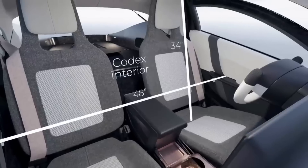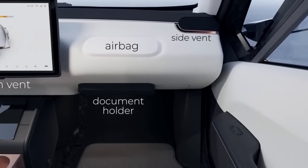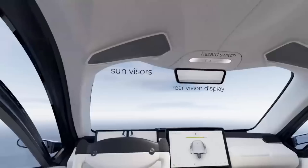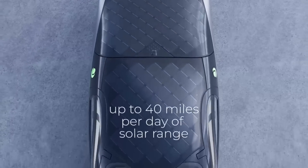Up to 700 watts of continuous electricity can be generated by its integrated solar cells. The Aptera Launch Edition, which shows the company's dedication to eco-friendly and cutting-edge transportation, costs $33,200. It is a major milestone on the road to a time when solar mobility is more than a pipe dream.